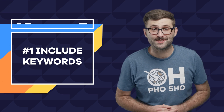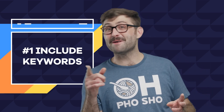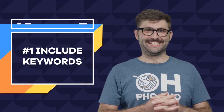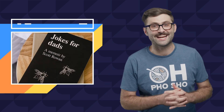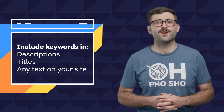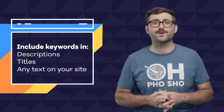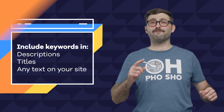Number one: include relevant keywords. The goal with including keywords is to connect your buyer's intent with your brand. You should include words and phrases in your articles, descriptions, titles, and really any text on your site that might match what your customers are searching for. This will help search engines serve your content to people searching for it.